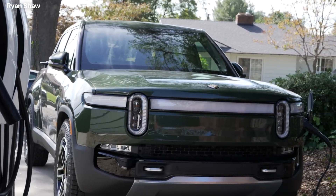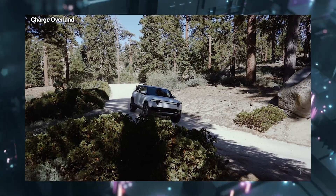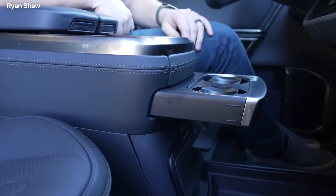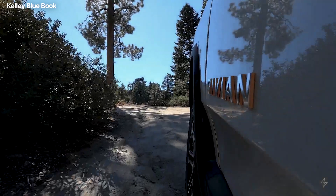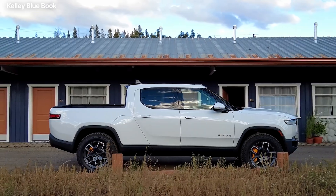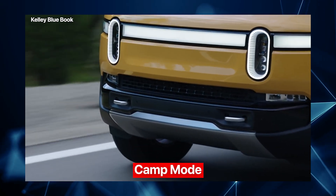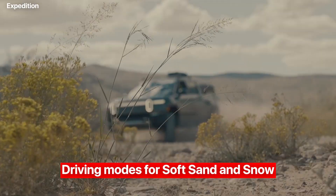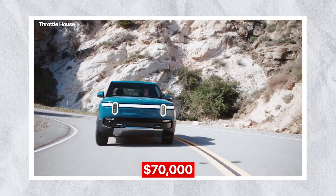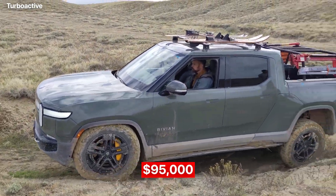Now you must be wondering how you can get your hands on one of these amazing machines. But before that, what's new for 2023 and pricing? For 2023, the Rivian R1T remains unchanged, but has received multiple over-the-air software updates that activate exciting new features such as camp mode, pet comfort mode, and driving modes for soft sand and snow. As for the pricing, the truck starts at $70,000, and you can get a fully spec'd version for around $95,000.